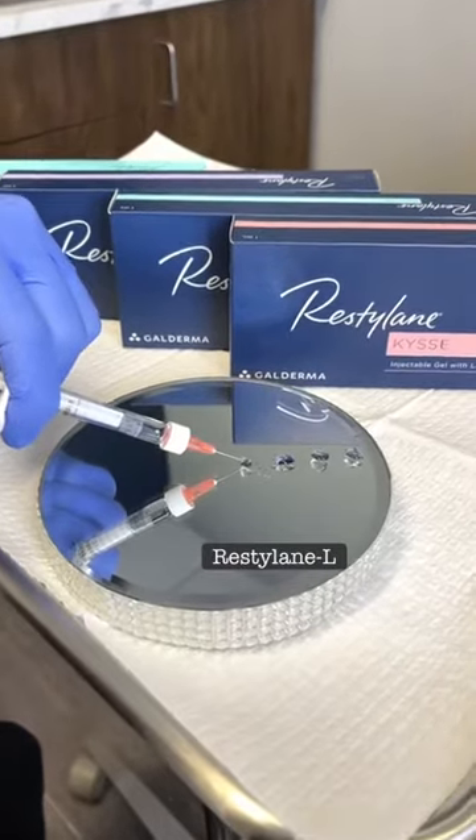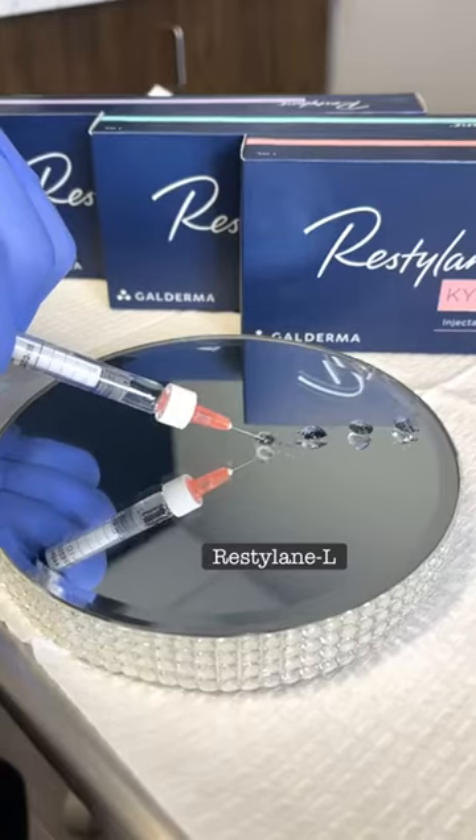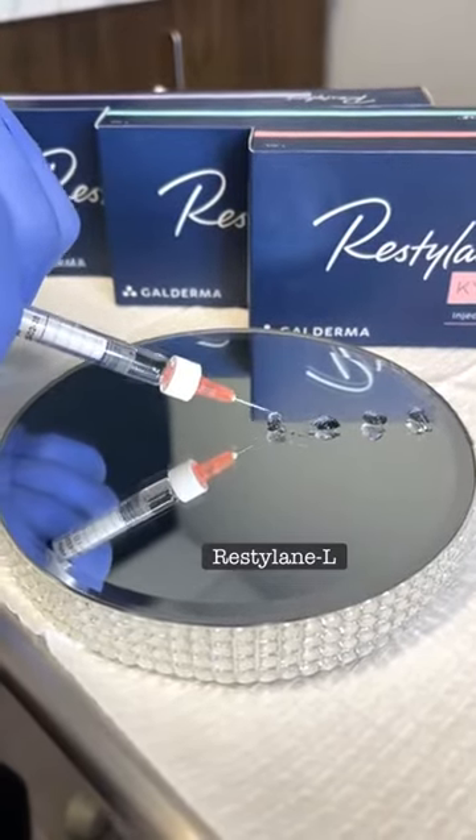The fourth filler is Restylane L. This product is perfect for the under eye in the tear trough region, and also down into the mid face.